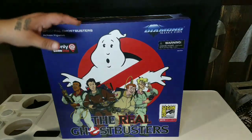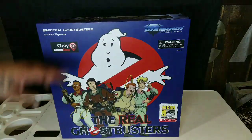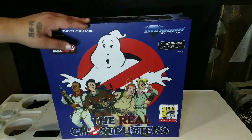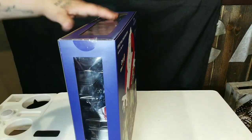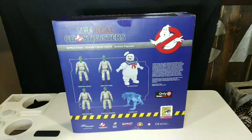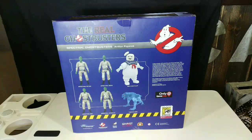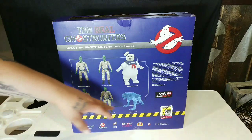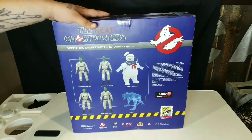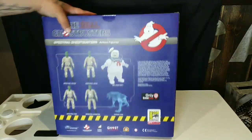Let's break this box open and see what's inside. You have great outside artwork here, plus the classic traditional Ghostbusters symbol right there on the side. It's simple — you can see through it, which shows you what you're getting. You have the four Ghostbusters spectral versions, which is from an episode of the TV show from I think late 80s, early 90s. Plus you have Terror Dog and Mr. Stay Puft Marshmallow Man.